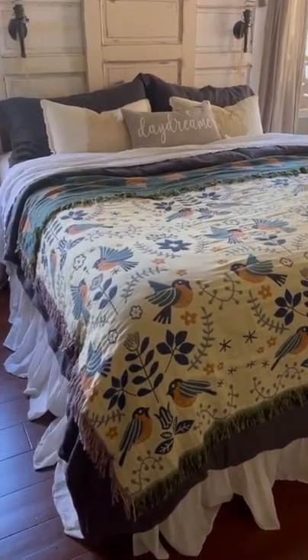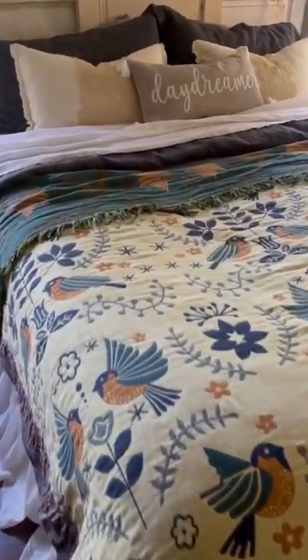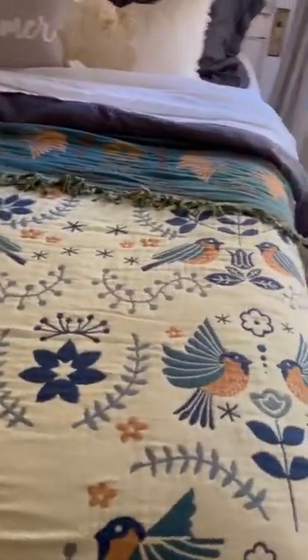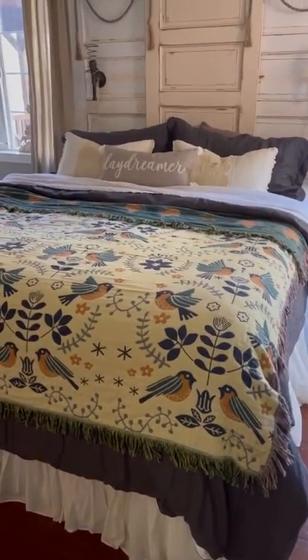Howdy friends, I'm showing you a different view of our Cody blanket that I showed you in the travel trailer a week before last on the queen size bed. I have a cal king in this bedroom, so I just wanted to show it to you for size in case you're looking at ordering one.